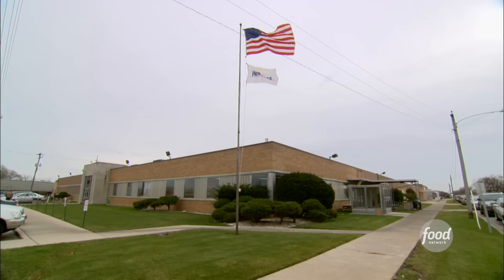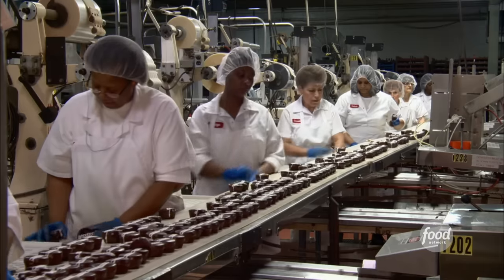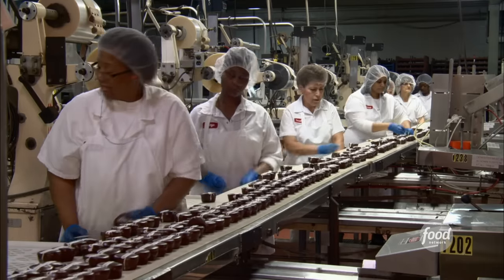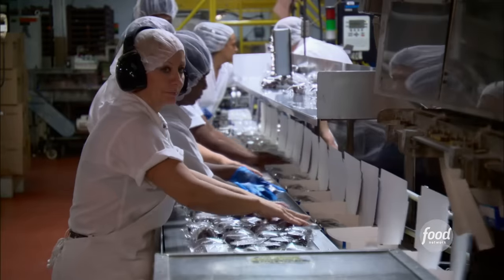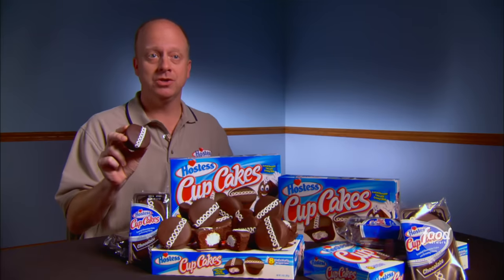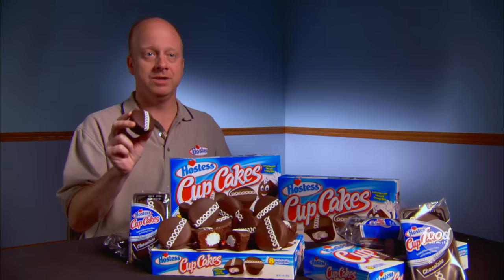At Hostess bakeries like this one near Chicago, would you believe the number of cupcakes they bake every year is in the hundreds of millions? They sell over 600 million cupcakes a year — that's enough cupcakes to circle the entire earth one time.